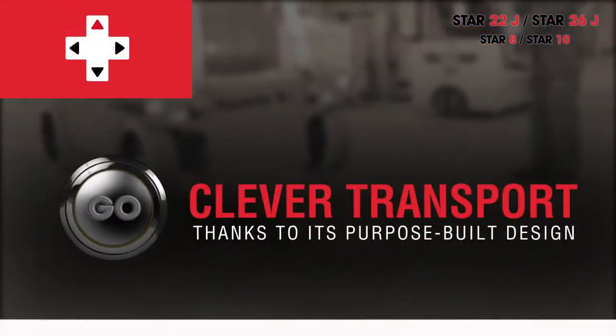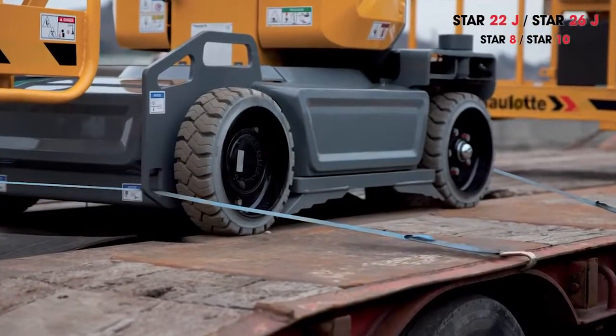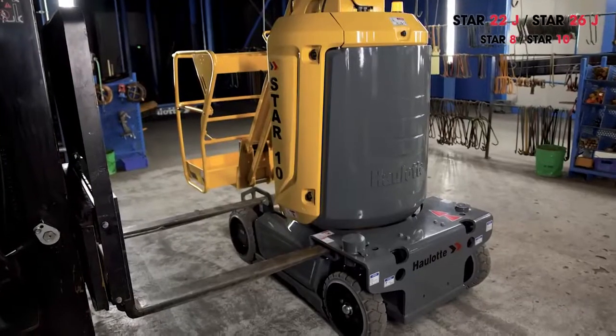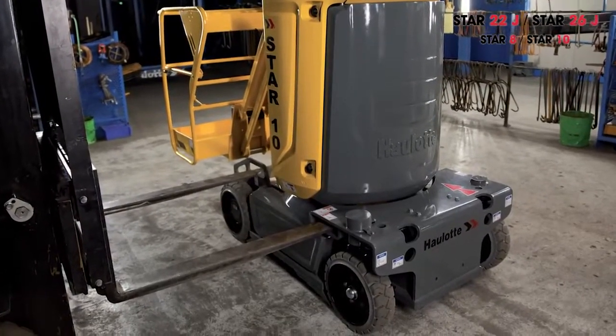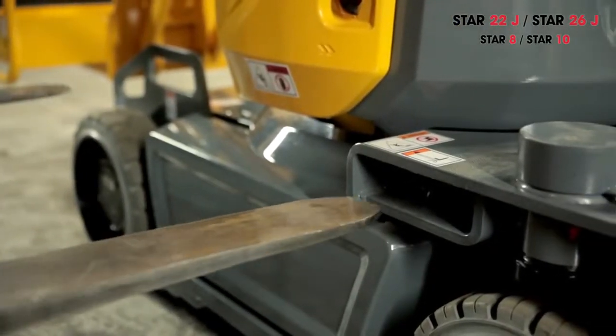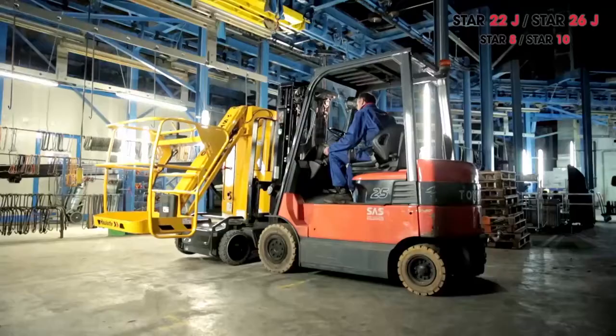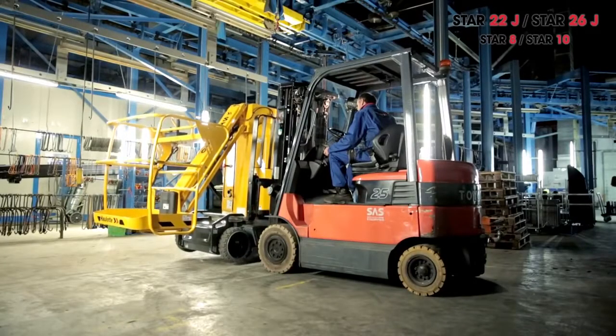An exclusive Allot innovation — patent pending — integrates fork tine pockets directly into the chassis, greatly facilitating transport. This totally revamped chassis incorporates specially designed areas to attach forks, so the operator can lift Star without any risk of tipping over.